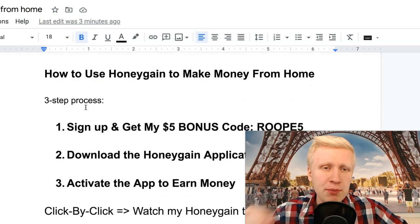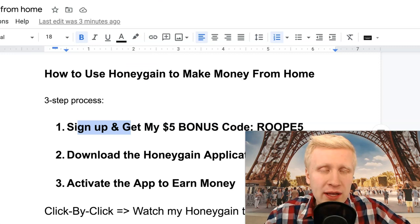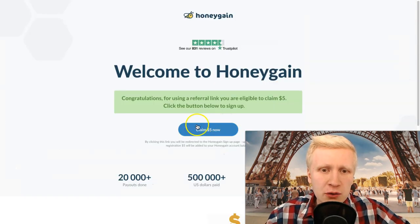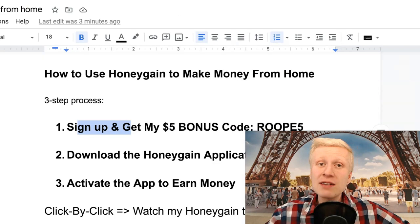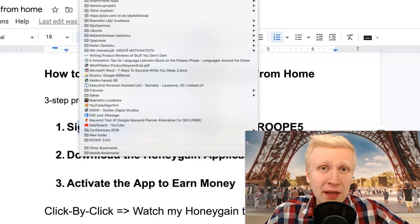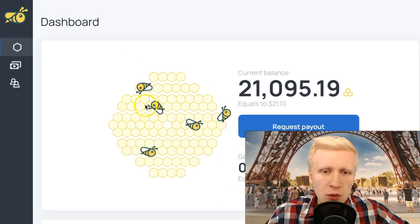The first question is how to make money with Honeygain. It's a simple three-step process. First, you sign up and get my five dollar bonus code — five dollars for free — by using the link in the description or the bonus code. Simply click the link, then click 'Claim $5 Now' and it gives you that five dollars immediately. I only get rewards once you start earning money, but this five dollars is a gift for you.